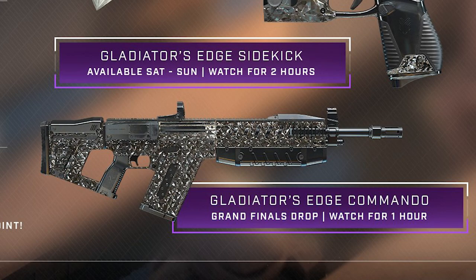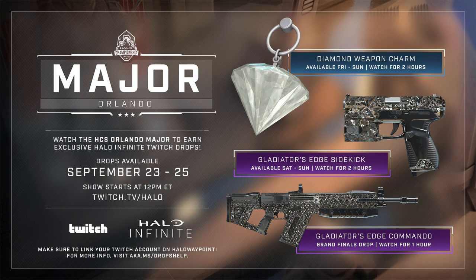The last drop is the Gladiator's Edge Commando, and this is during the grand finals — I want to be very specific about that, it's literally down to the last match. So you definitely want to keep an eye on this one. It will only be available on September 25th, and you have to watch for one hour.